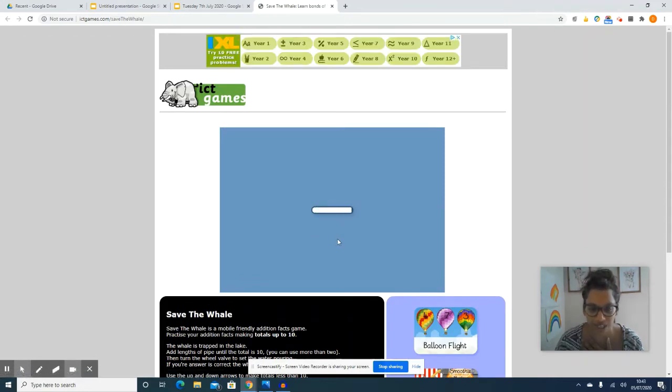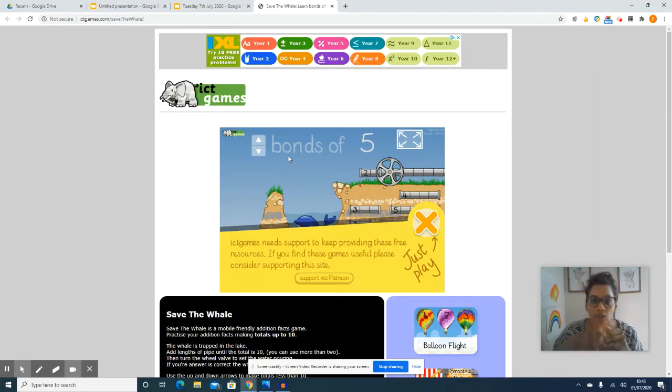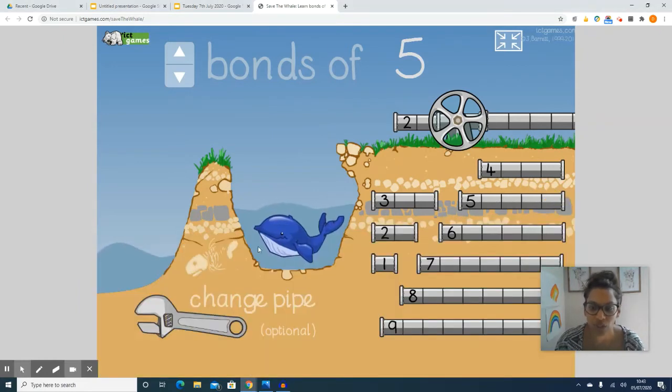Here it is, it's just loading. Now it says bonds of 10. What I want you to do is start off by pressing this down arrow and go all the way to bonds to five. Because every time you're feeling like you're getting more confident with it, I want you to then go up to the next bond. So you start at five and make your way up to number bonds to 10. You can make the screen a bit bigger, then just play.